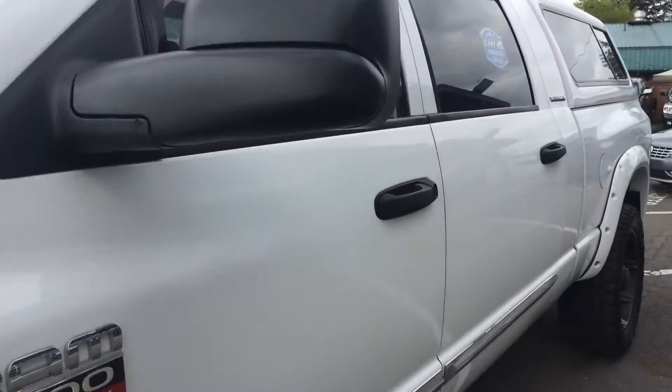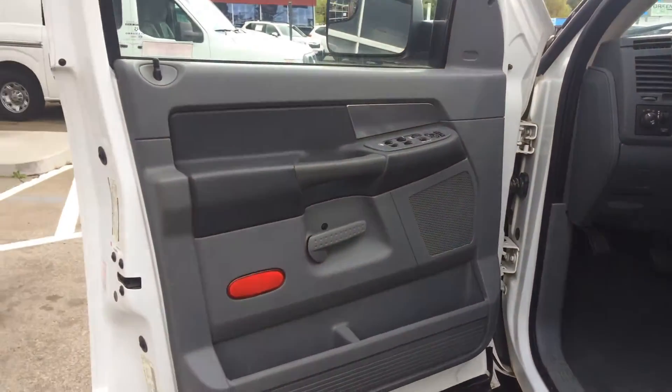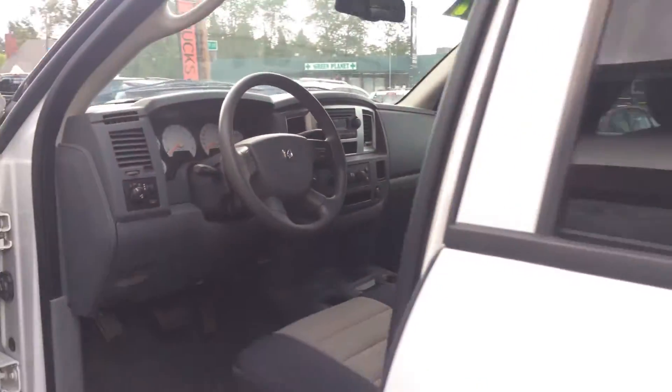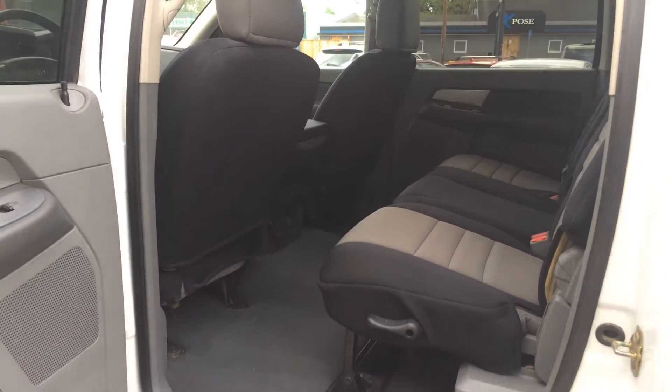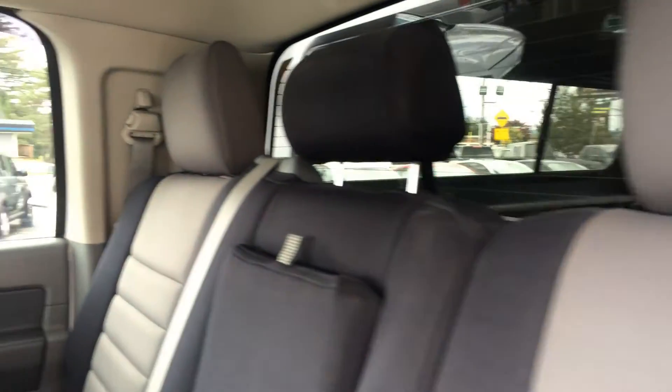Let's get the features inside here. Power windows, power locks. Looks like we even have a power seat here. We got seat cushions on here. Frankly, I don't even know what the seats look like underneath, but the seat covers look nice. Third seat front row — so if you need to seat 6, you're able. These Mega Cab doors open up really wide.